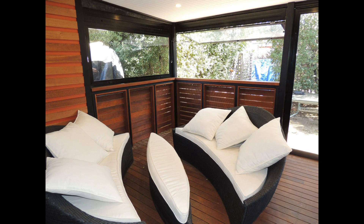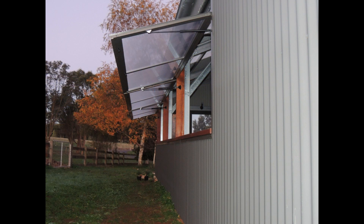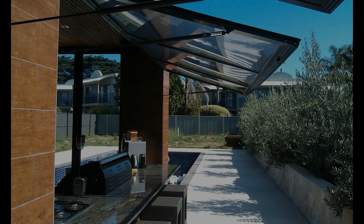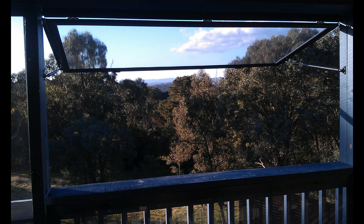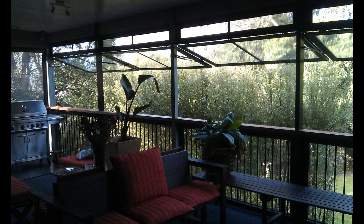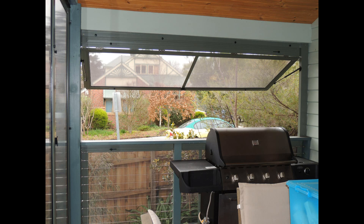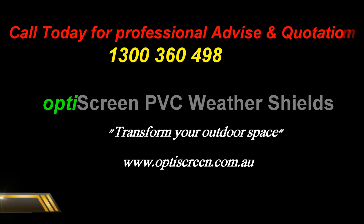Visit our website to see the endless options on how we can transform your outdoor space. The next step of the space is created. Thank you.